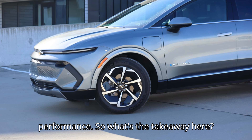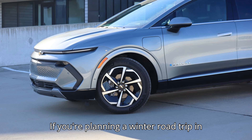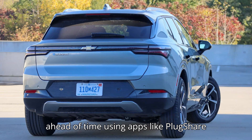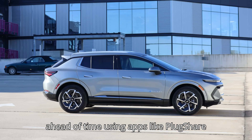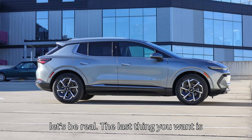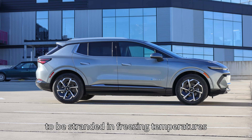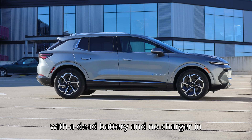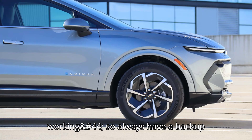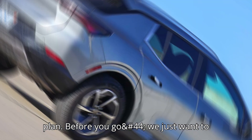So what's the takeaway here? If you're planning a winter road trip in an electric vehicle, proper planning is key. Make sure to check your route ahead of time using apps like PlugShare to locate charging stations, because the last thing you want is to be stranded in freezing temperatures with a dead battery and no charger in sight. And remember, not all charging stations are guaranteed to be working, so always have a backup plan.